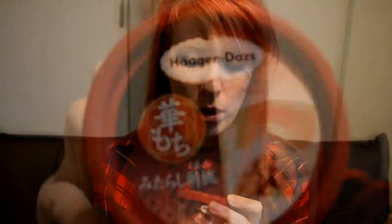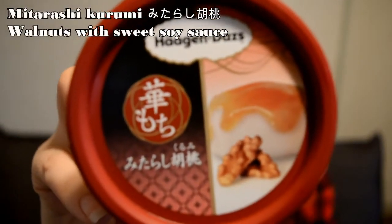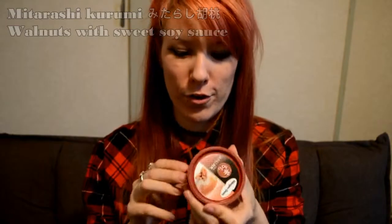So this one is basically mochi and walnut. I'm not a big fan of walnut, but because it's ice cream I think I might like it. So I'm going to try it. I hope it has a spoon because I haven't prepared and brought a spoon.